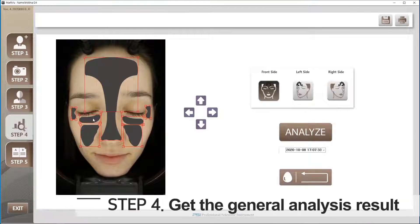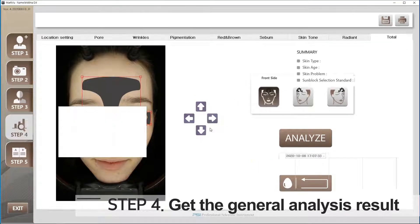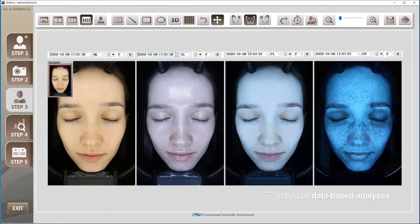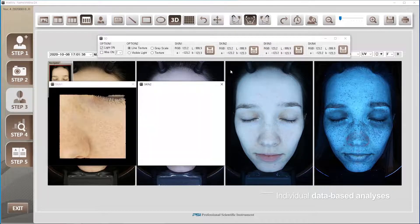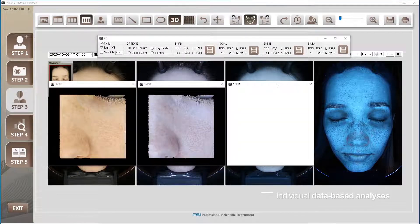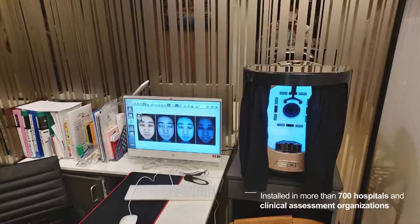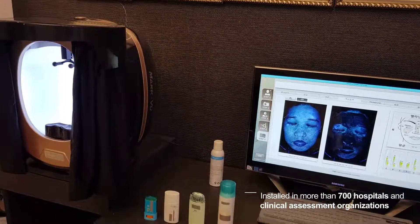After several analyses, the device produces a consecutive analysis result. MarkVue's software accumulates data from every picture it takes to best compare and analyze every change in the patient's skin. MarkVue has proved its fine performance in more than 700 hospitals in Korea, including Severance Hospital and C&P Skin Clinics.